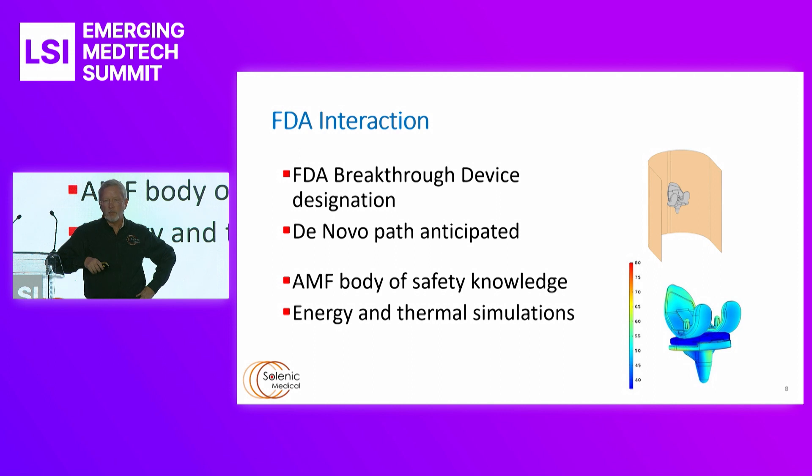FDA interaction in the U.S. has been quite positive early and often. We've had five pre-submission meetings with the FDA and the response has been quite positive. A De novo path is anticipated. We are filing our first-in-human feasibility study on a December 4th timeline — we're off by a few days, we'll blame the Thanksgiving holiday — but we are looking at being in human patient treatment in the February time period. We do not have a predicate device; however, there is a huge body of knowledge on what alternating magnetic fields do in the human body, thanks to MRI and other treatments. Combined with sophisticated energy and thermal simulations, this has resulted in a reasonably modest path to market through the FDA and CE marks in Europe.